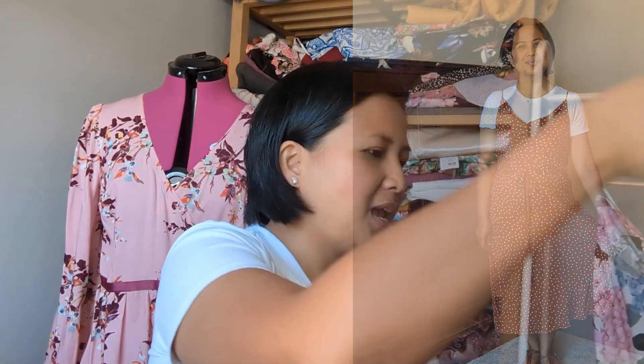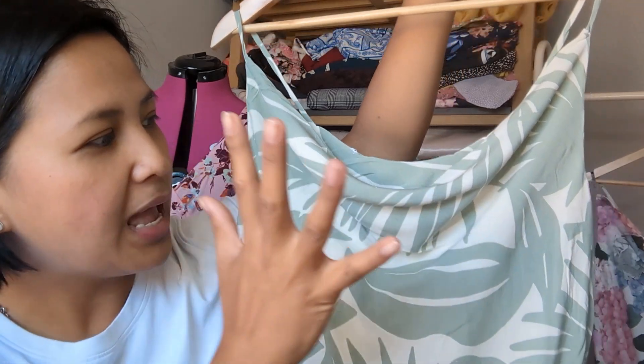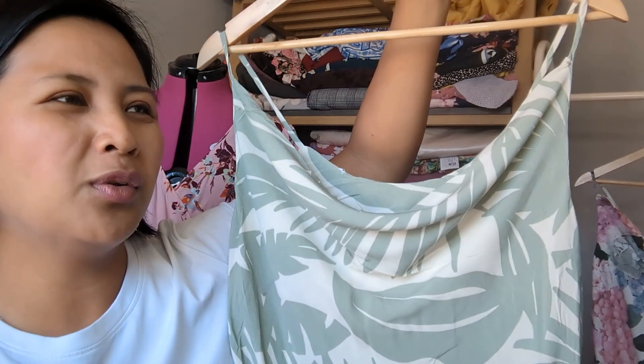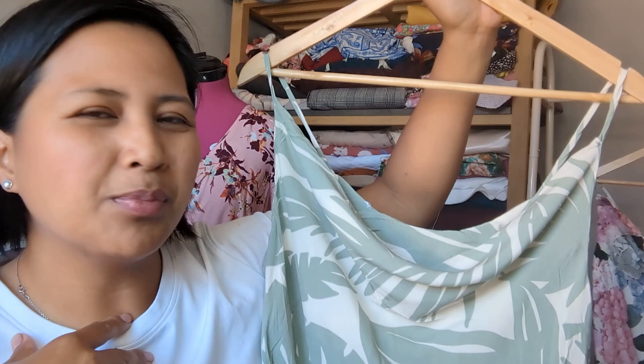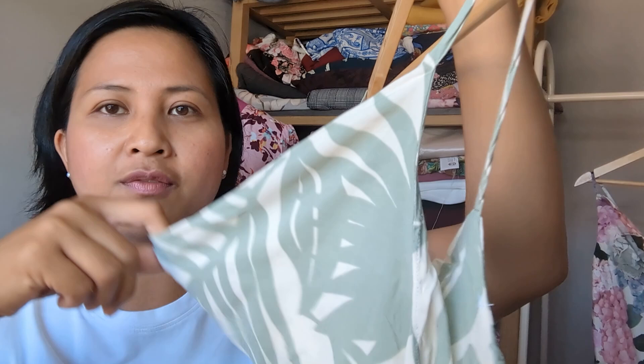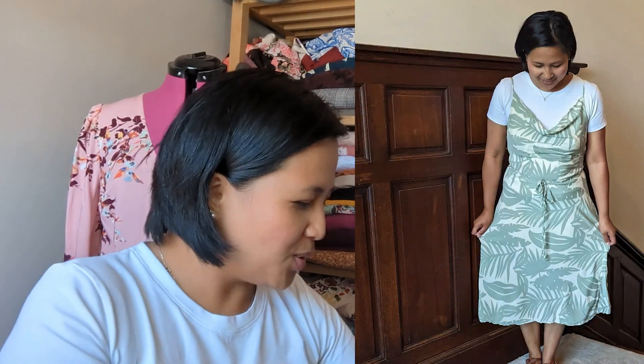My third version is in a viscose from my Stitch and Ink subscription box. I got two and a half meters and had a little left over — maybe enough to make something for the children. It's exactly the same construction: cowl neck, beautiful drapey viscose.